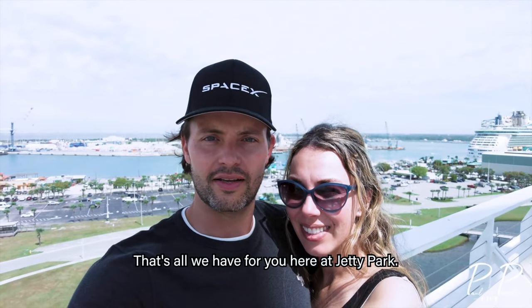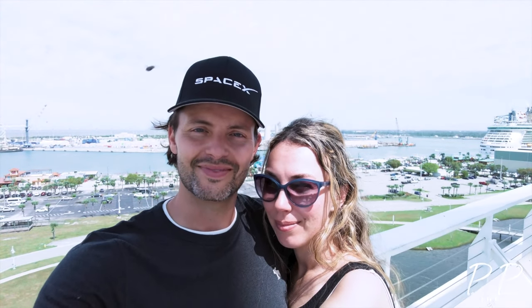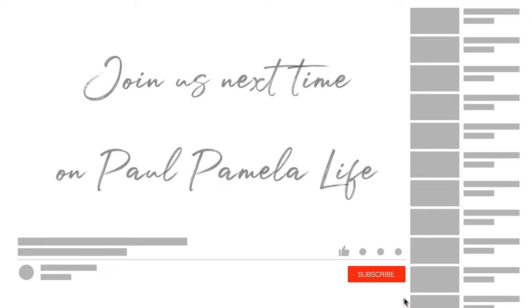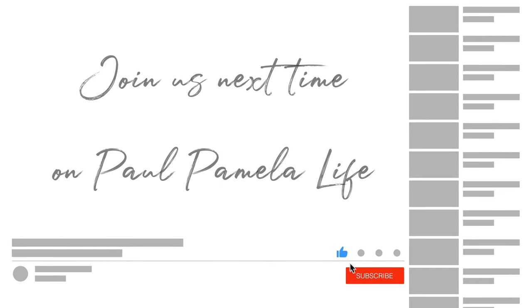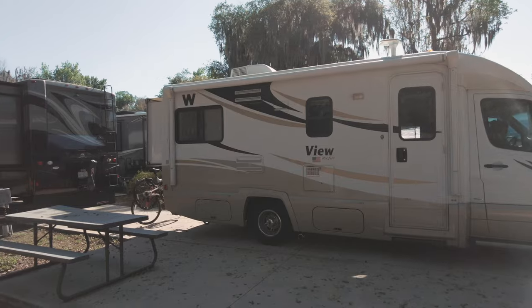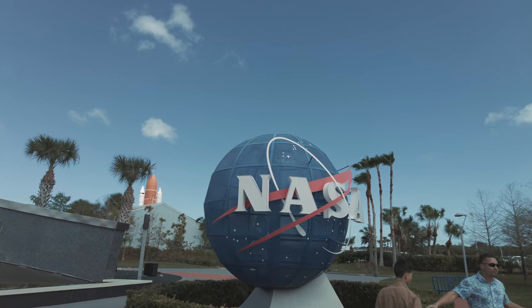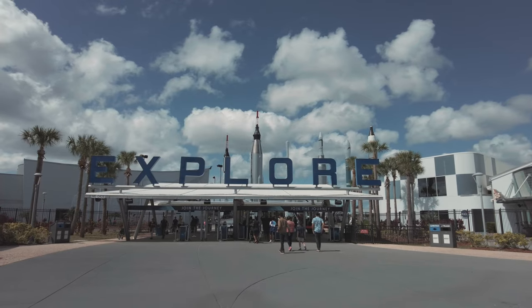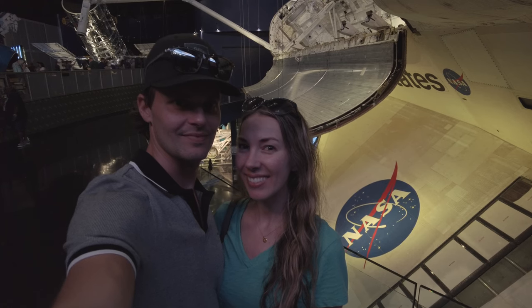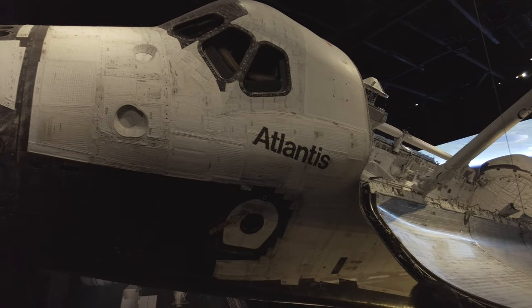That's all we have for you here at Jetty Park. We hope you enjoyed what you saw and it inspires you to come. And until next time, maybe we'll see you on the road. Thank you.